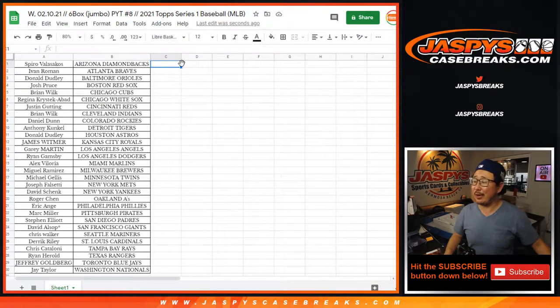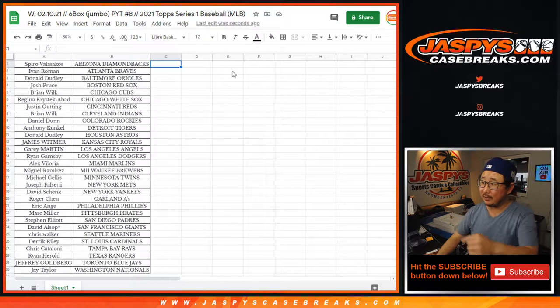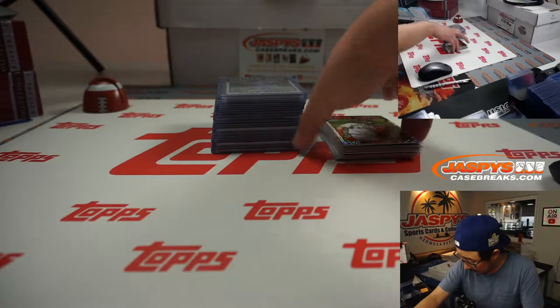Hi everyone, Joe for JaspiesCaseBreaks.com. I'm a total space cadet and forgot to do the recap video for Six Box Jumbo Piggy T No. 8 of the brand new 2021 Topps Series 1 Baseball. Big thanks to everybody on that list right there for getting into this break. It turned out to be a pretty good one. Here's a quick little recap.